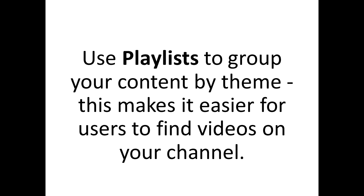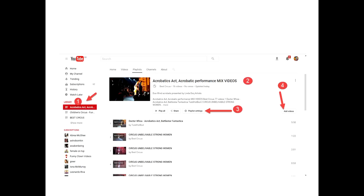Another major tool to use is the playlist. A lot of people don't know how to use the playlist, and as you can see in these pictures, they demonstrate how playlists have been used effectively and properly, which can help you increase subscribers and views.